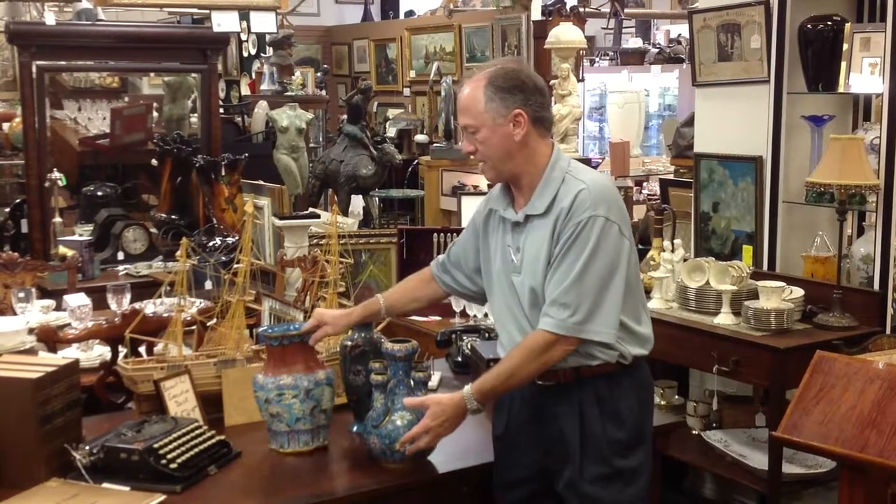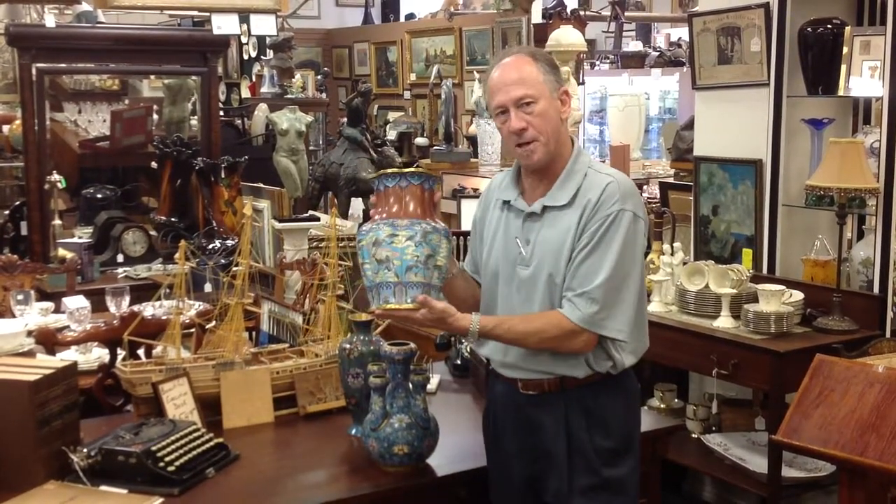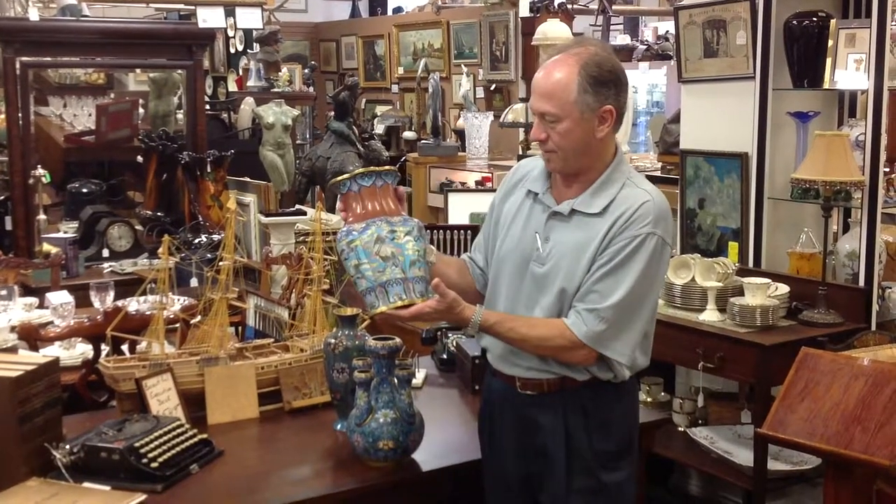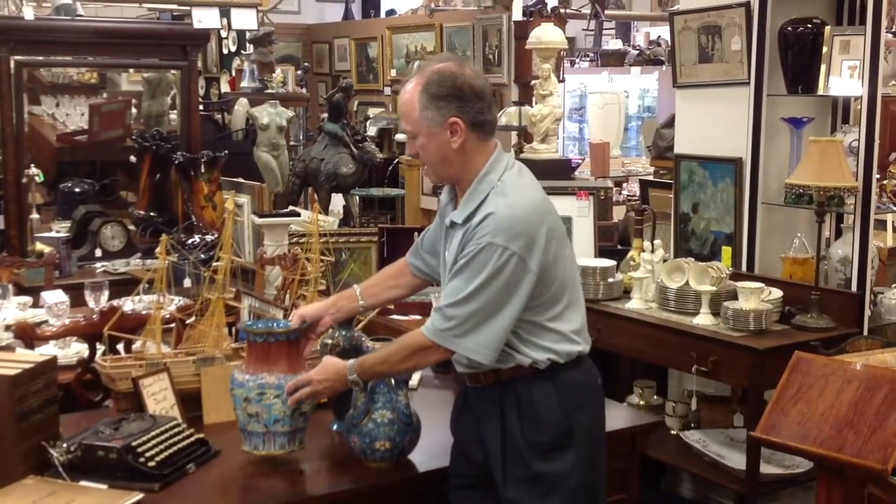Also from the high-end Chinese domestic market is another lovely cloisonné vase we're very proud of. You need to come see it.